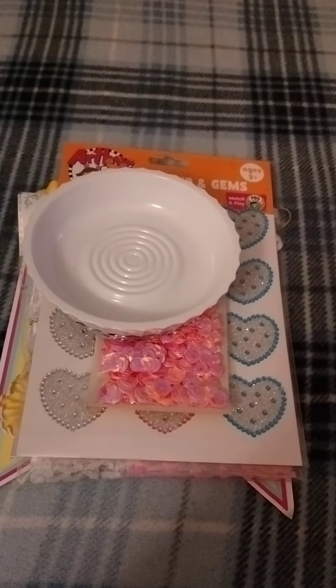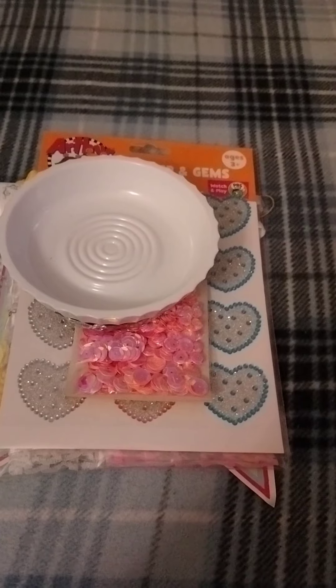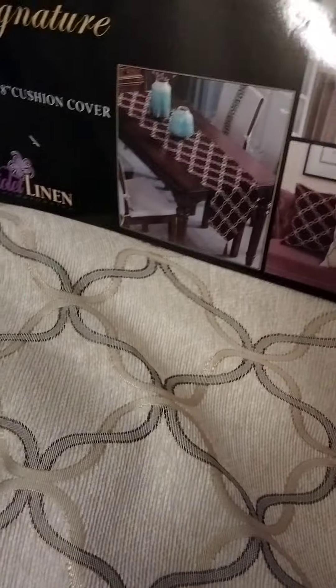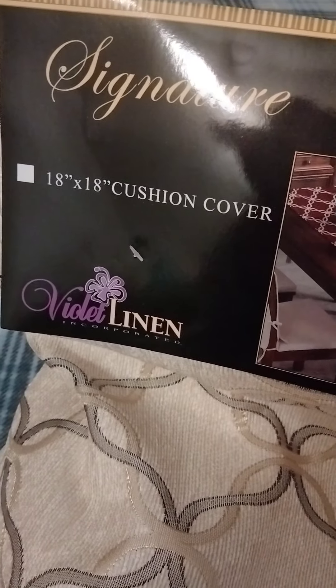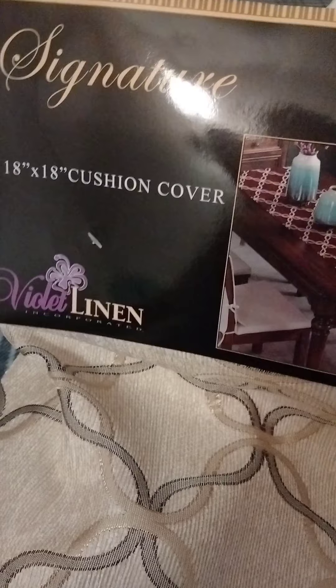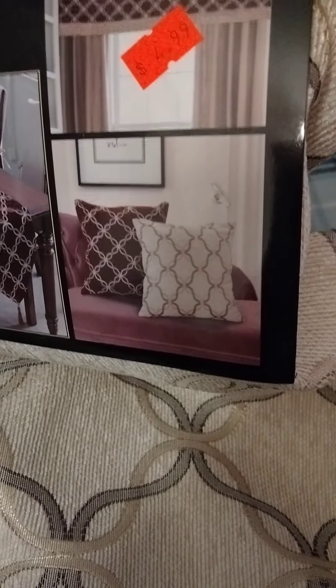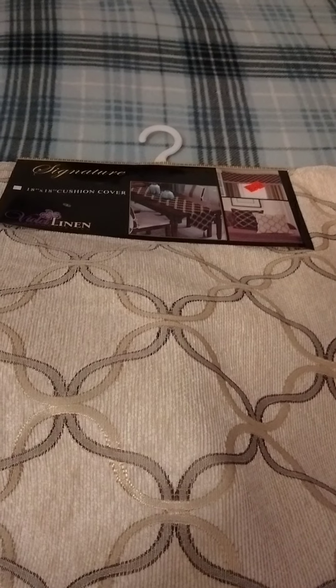As I was leaving that aisle, they had curtains — bedroom curtains, kitchen curtains — on the other side from the bathroom stuff. I picked up two pillowcases. I was looking for a table runner but they didn't have it. These are 18 by 18 cushion covers, Linen Signatures, and they were $4.99. That's what it looks like when you put your pillows in. I got this design — the other one's colors didn't go with what I wanted, so I'll probably pick those up another time.